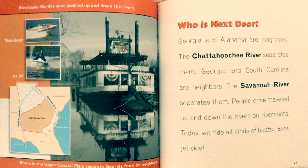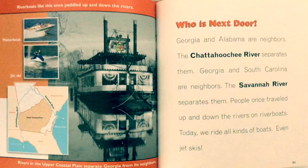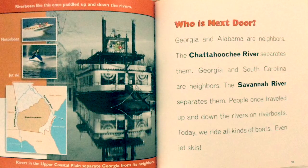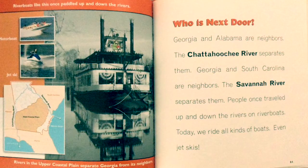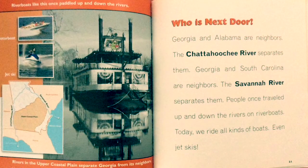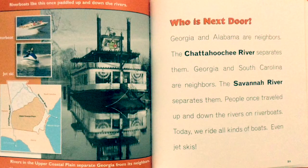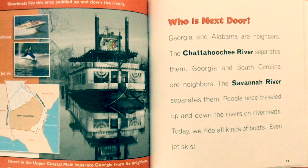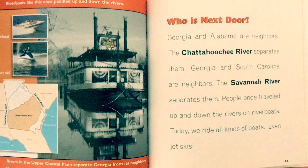River boats like this once paddled up and down the rivers. Rivers in the Upper Coastal Plain separate Georgia from its neighbors — the Chattahoochee River separates Georgia and Alabama, while the Savannah River separates Georgia and South Carolina. People once traveled up and down the rivers on river boats. Today we ride all kinds of boats — even jet skis!